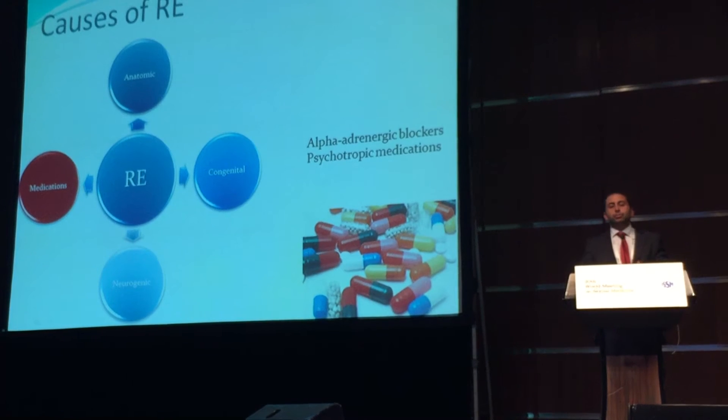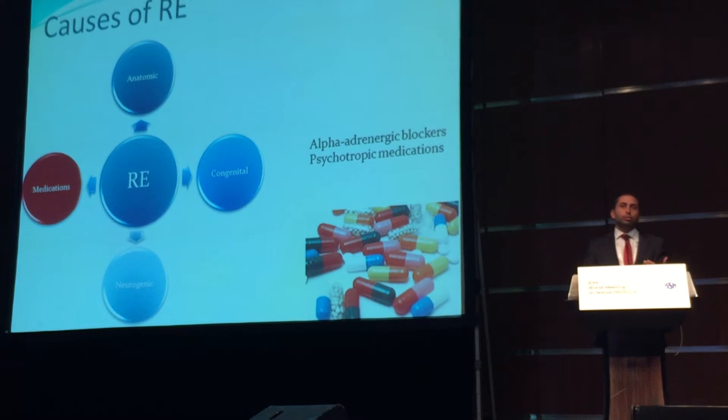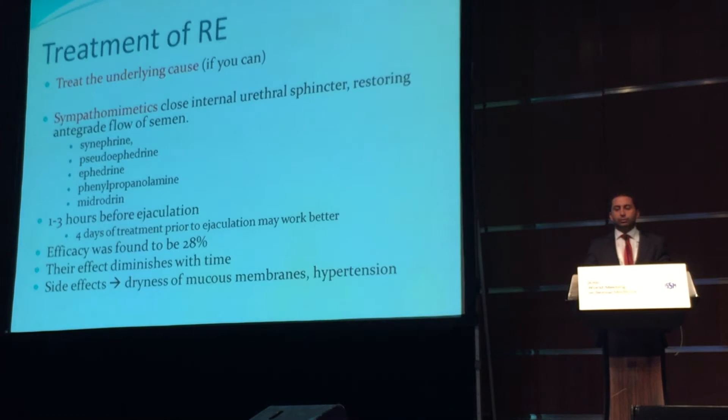Alpha-adrenergic blockers, which we prescribe for lower urinary tract symptoms, and some psychotropic medications may also be the cause of retrograde ejaculation.